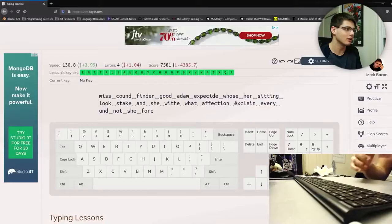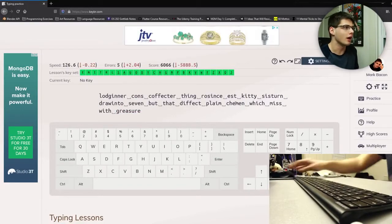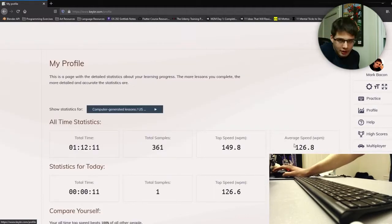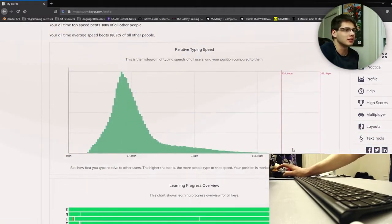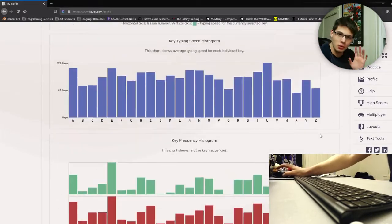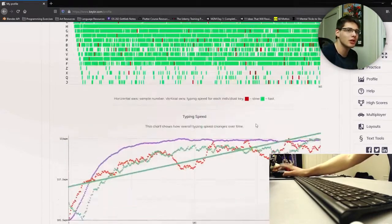Now Keybr does have excellent metrics, so technically this could go in the metrics portion of the video, but I feel like it classifies as a beginner website more importantly. So 126.6 — and if you go into profile, you get a bunch of detailed statistics. It's just wonderful. If you go on Keybr, it's an absolutely fantastic website and they adjust to what you need to improve upon.